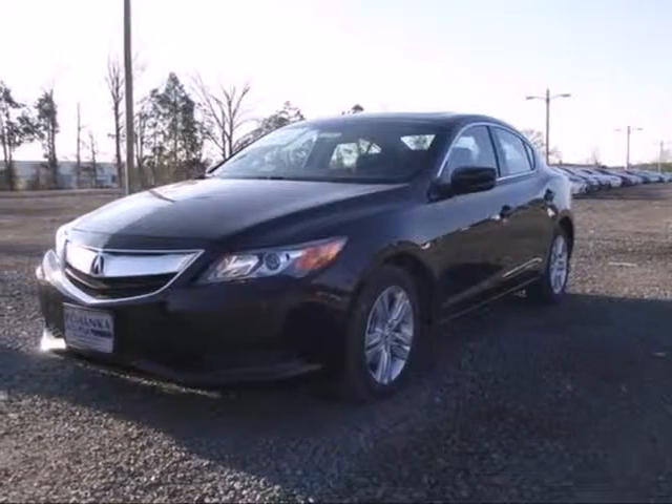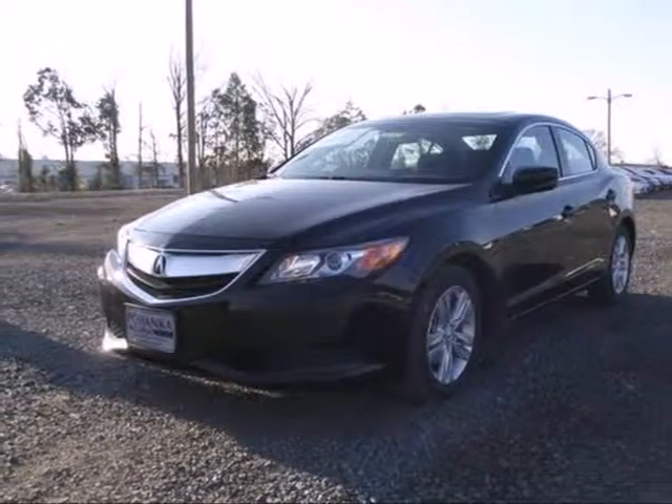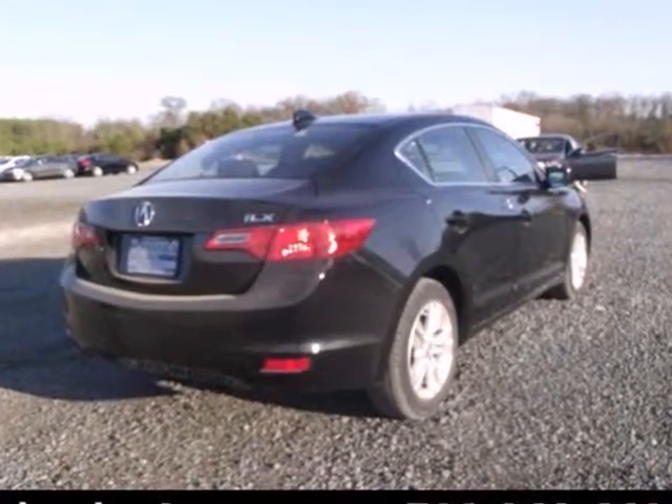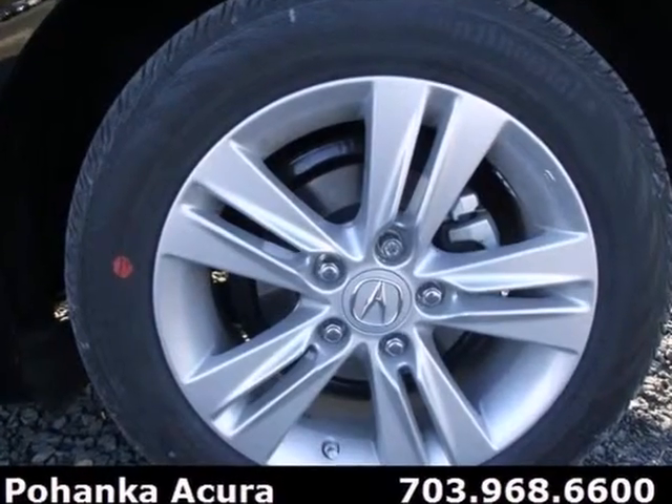It's a 2013 Acura ILX. It comes loaded with technology that's centered around your life. With keyless ignition and the SMS text message function, you'll stay connected safely and effortlessly.